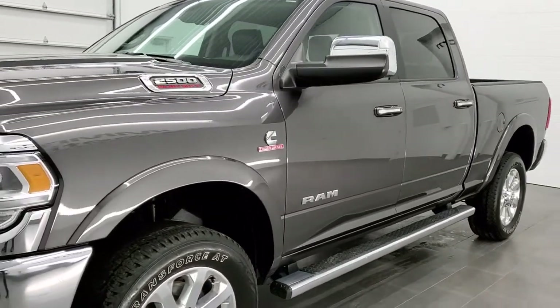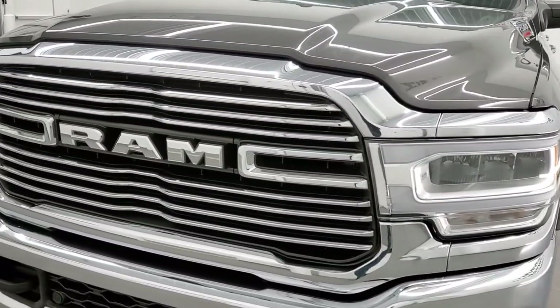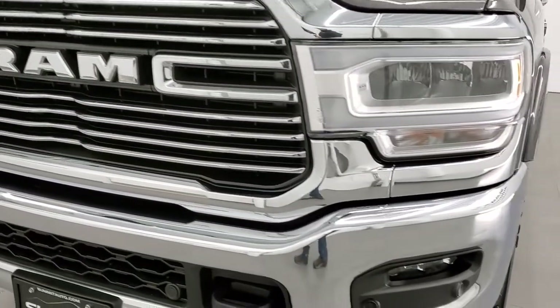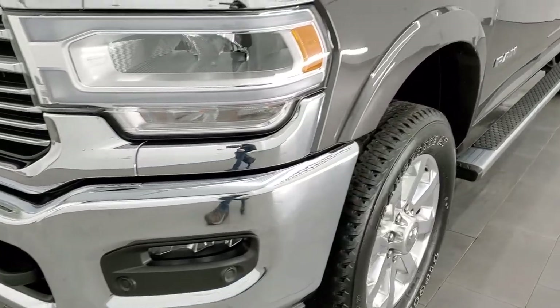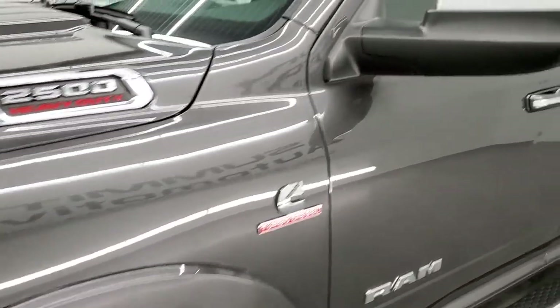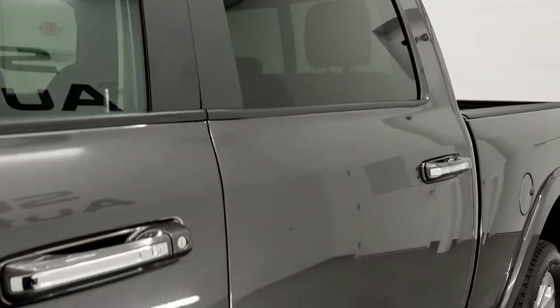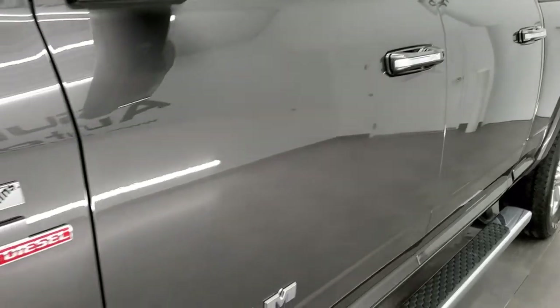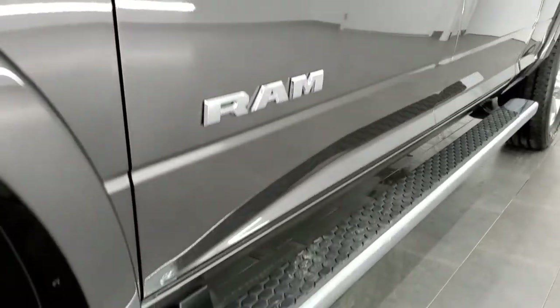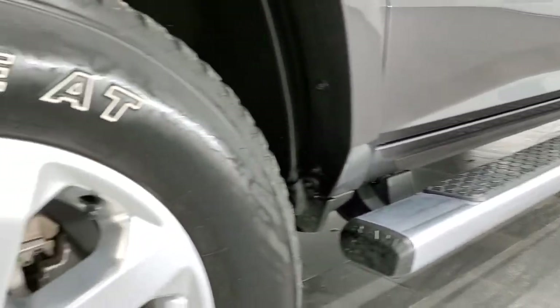Granite crystal metallic is the color. We shoot all of our videos in 1080p 60 frames per second, so if you have HD capabilities on your computer, tablet, or smartphone, turn them on right now because it is definitely your best way to check out the quality and condition of the vehicle before seeing it in person. In the upper right hand part of your screen is a link to our website — click that and check us out there.